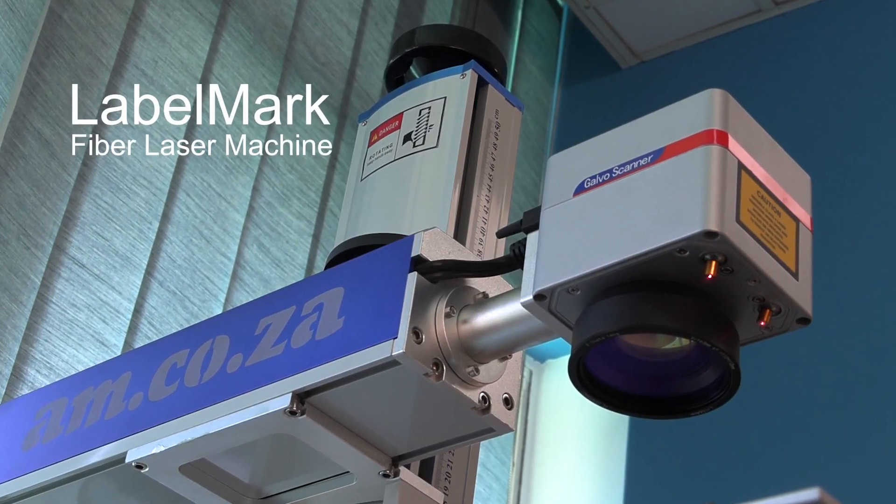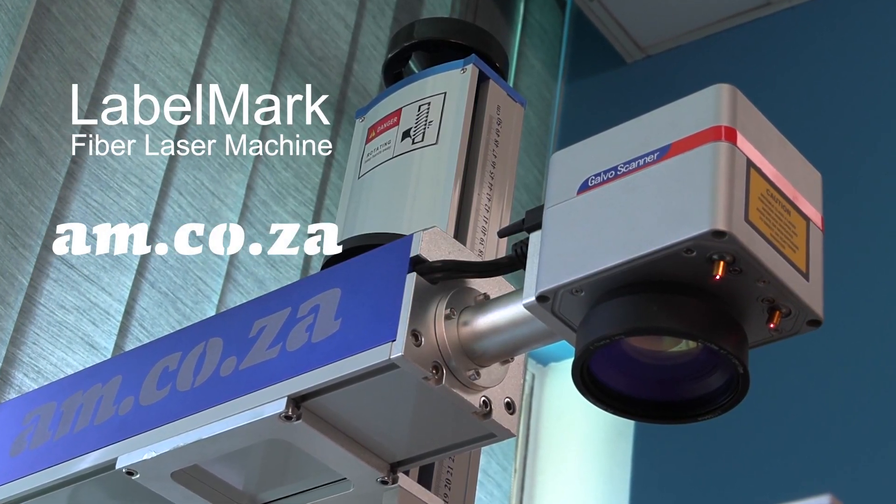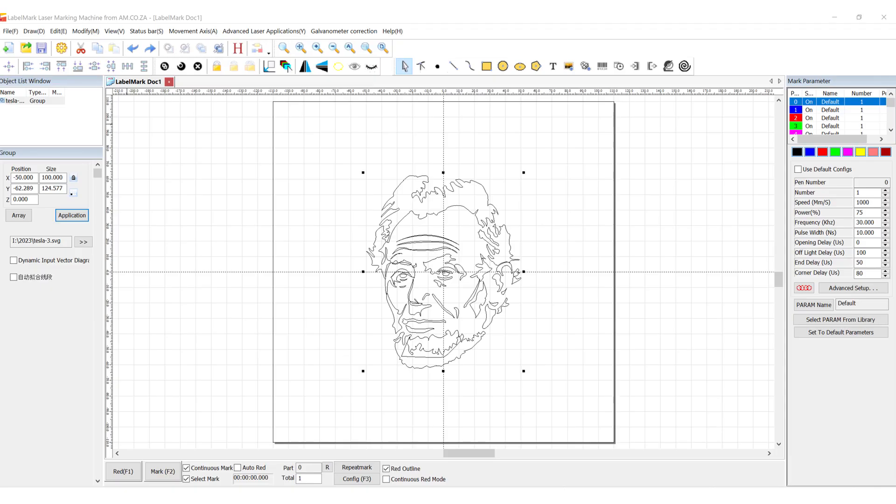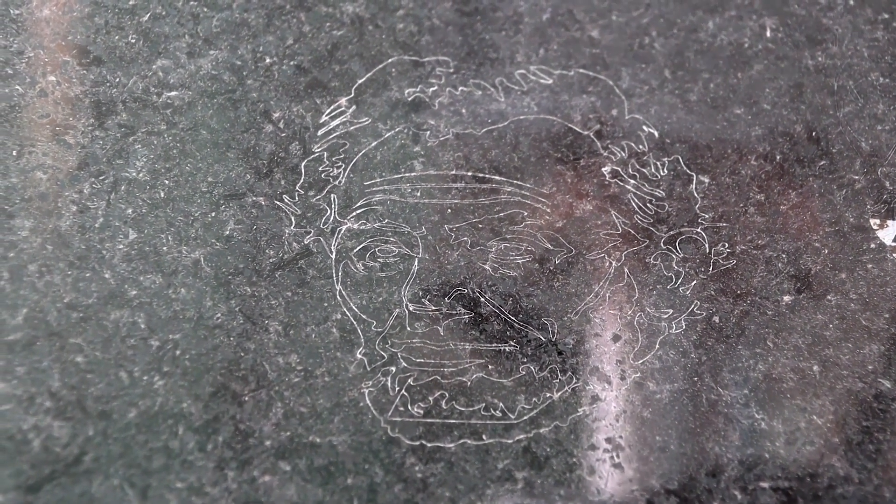Can the LabelMark fiber laser from am.co.za engrave on marble? Well, when it comes to a simple outline, yes it can with ease. But the question moreover is, can it engrave with a hatch?